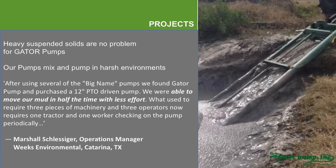Here's an example of high solids. We work in the oil field, in construction, and in environmental cleanup. We have a customer, Weeks Environmental in Katy, Texas, that's cleaning up mud pits. You can read the testimonial there to yourself, but we're very pleased that before he met us, he used to have three pieces of machinery and three operators doing what can now be done with one Gator pump and one operator who comes occasionally to check on the pump and make sure it's greased.